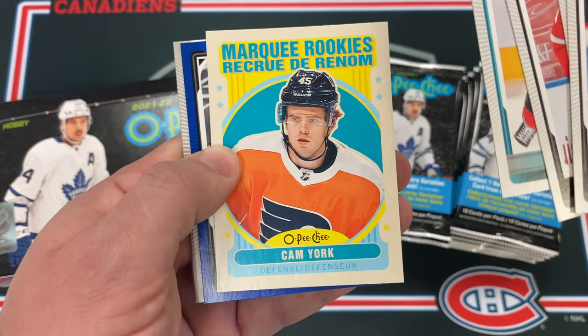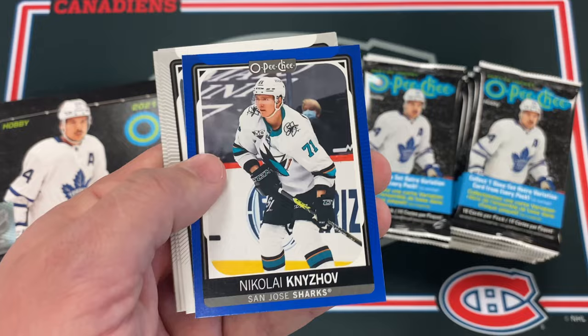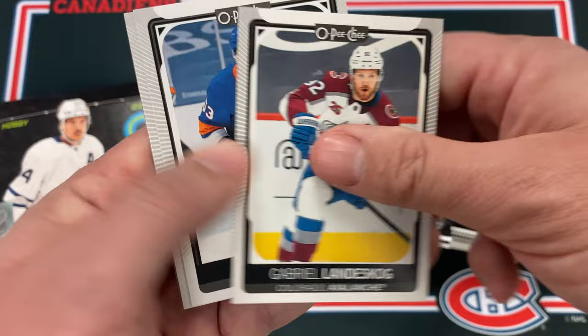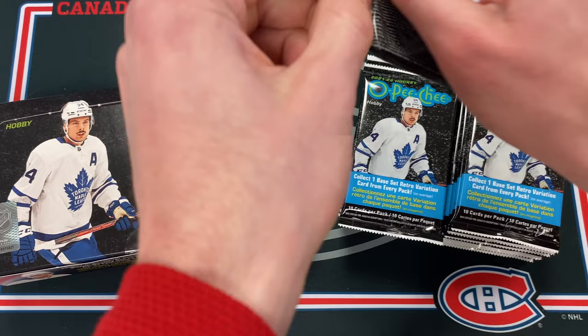That retro one is actually the regular — right on cue, Cam York. Cam York is a very solid pick, 2019 draft. So there's the difference — you can see the regular Marquee Rookie versus the retro Marquee Rookie. We've got a blue border Nikolai Knaijov, Gabriel Anisgog, Casey Suzikis, Tom Wilson, and an upside-down Cody Glass — guys who usually wouldn't get cards in a typical set.